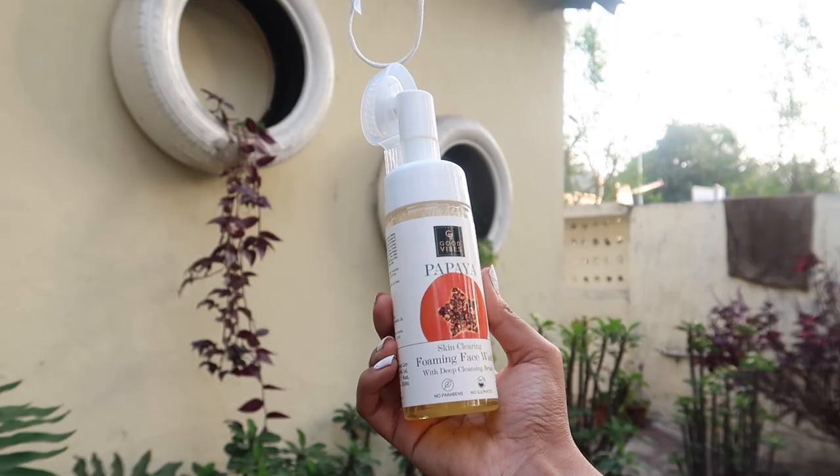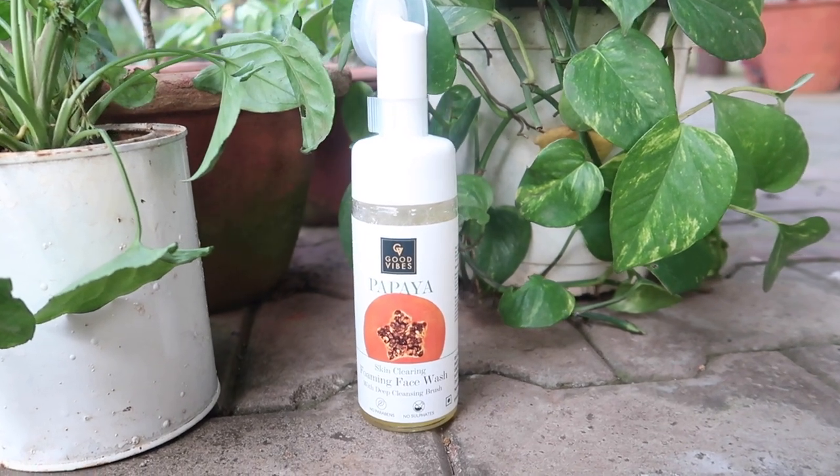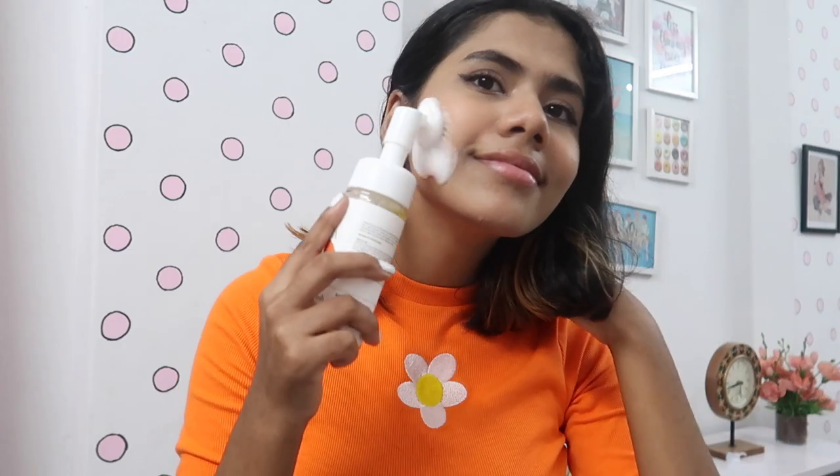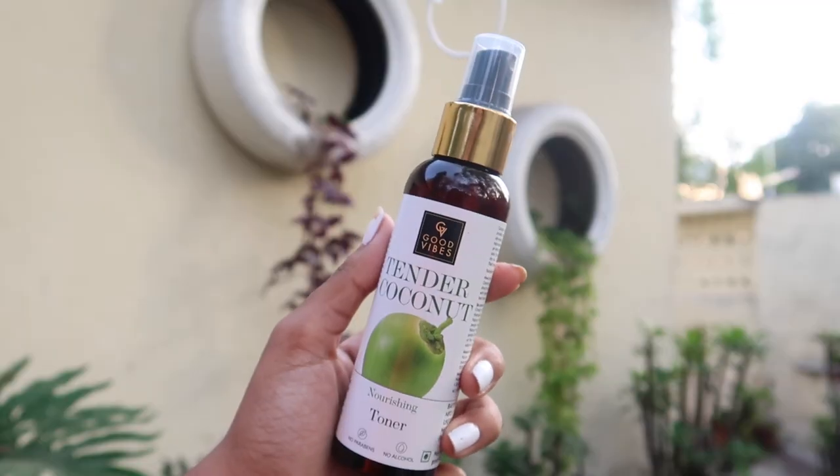First up we have the Good Vibes Papaya Skin Clearing Foaming Face Wash with a deep cleansing brush on top. The bristles are super soft and are going to deep clean your skin — it smells so amazing. After that we have the Good Vibes Tender Coconut Nourishing Toner, which has a pH level of 5.5, is super moisturizing and nourishing, and when you spray it on your face you'll feel refreshed. It has no alcohol and is suitable for dry skin.